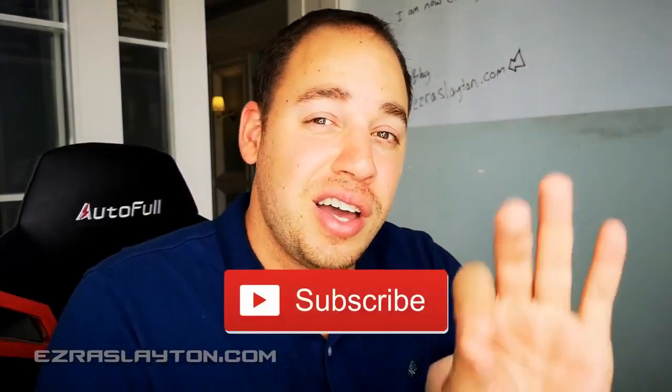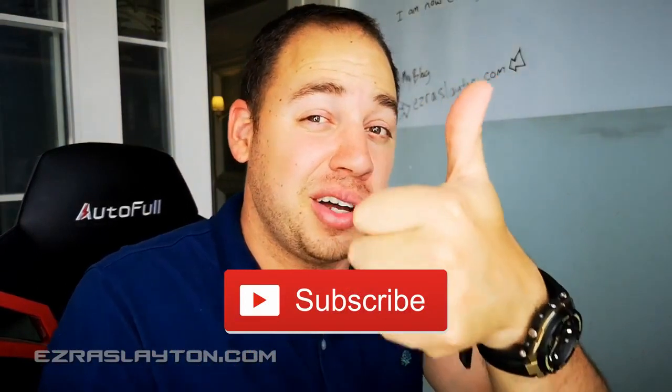Really quickly wanted to ask you if you could subscribe to the channel and then go ahead and hit that like button for me too. That would be super awesome. Thank you so much and let's get back to it.